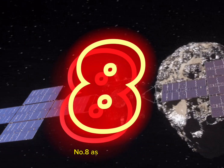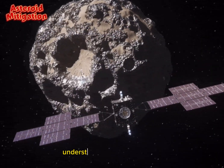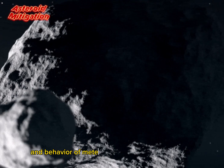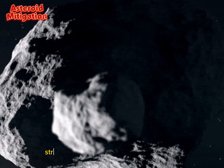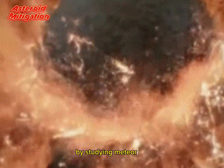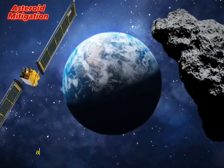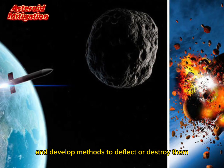Number 8: Asteroid Mitigation. Understanding the composition and behavior of meteorites is crucial for developing strategies to prevent catastrophic asteroid impacts on Earth. By studying meteorites, scientists can gather data on the types of asteroids that pose a threat and develop methods to deflect or destroy them if necessary.